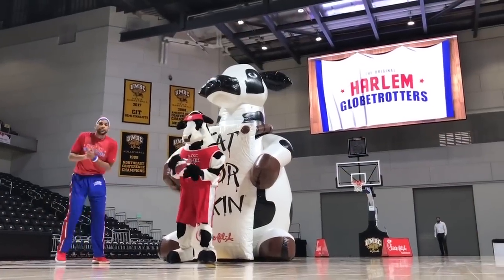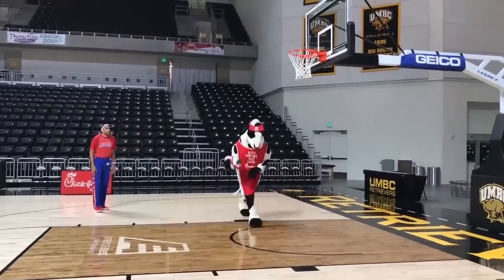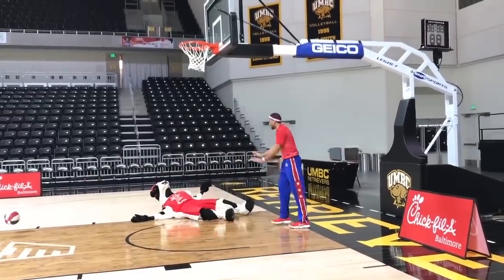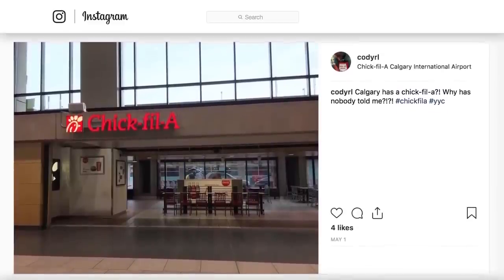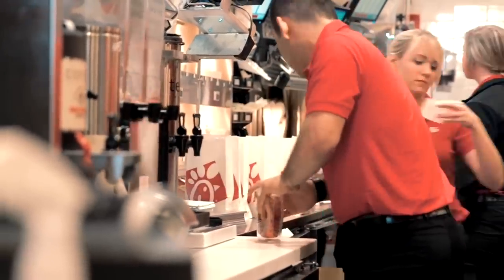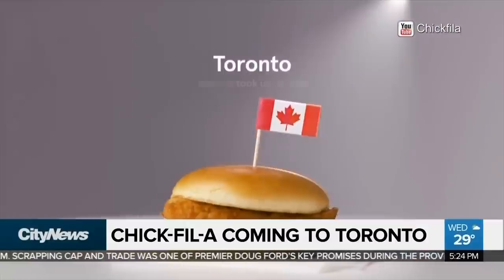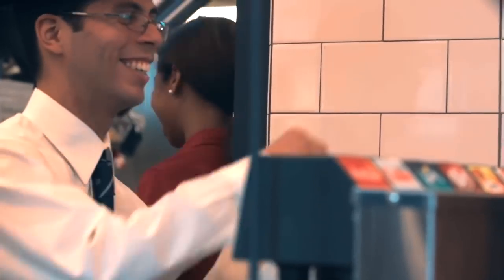Chick-fil-A has only really had major success in America, even though they've ventured into international territories. They pulled out of their short-lived South African venture in 2001, and it wasn't until 2014 that they went international again, opening a Canadian location in the Calgary airport. Chick-fil-A has had better luck in airports than setting up shop overseas. For now, they're sticking mostly to their home turf, with Alaska, Hawaii, and Vermont being the last states without a Chick-fil-A.